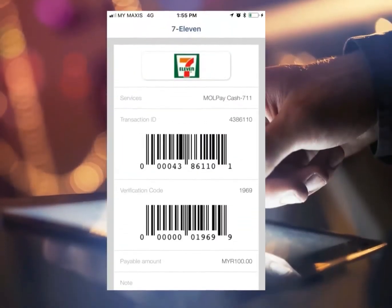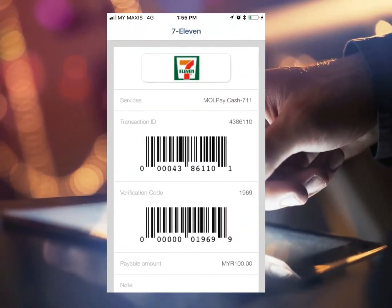If you choose to pay through 7-Eleven, the app will generate a unique barcode. This barcode will allow 7-Eleven to register the transaction and know how much to collect from you.